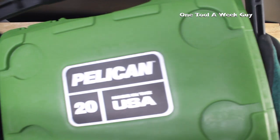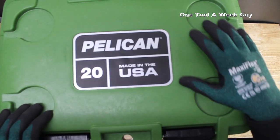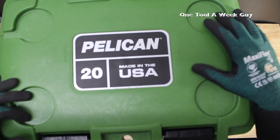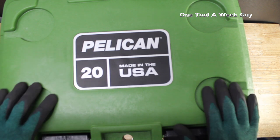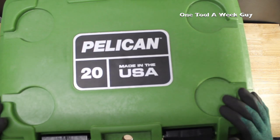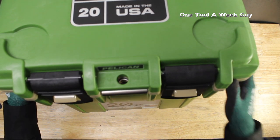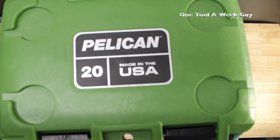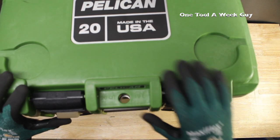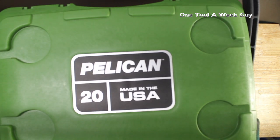Another thing the Yeti doesn't have: molded-in bottle holders right here — four of them — to hold your sodas or drinks after work, keeping them nice and still. I also use my ice chest as a seat at work. It beats sitting on the floor.